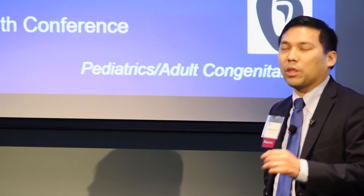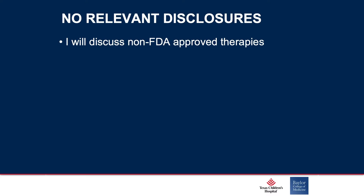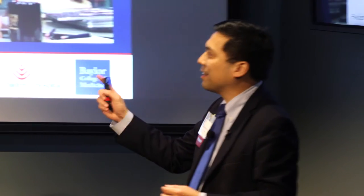We're going to talk about the interventional and device management in patients with adult congenital heart disease. I will discuss a few things that are a little off-label to get a vision into the future. I'm going to break down the next 20 minutes into the top 10 questions — I'm a 90s fan of Dave Letterman and his lists.